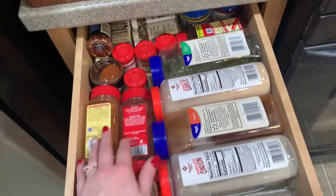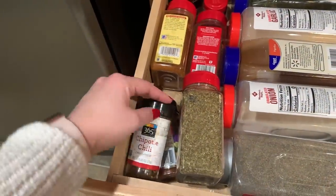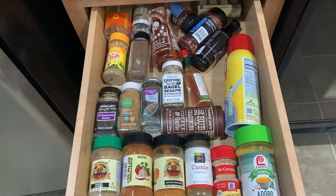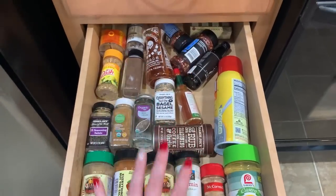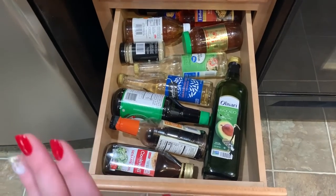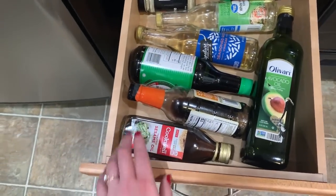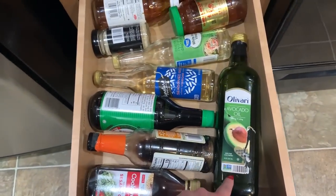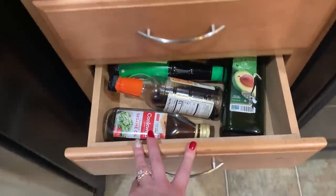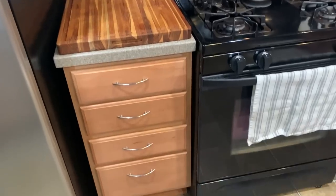All the seasonings are flipped upside down — these are the ones we use most often. This one's my favorite: chipotle chilies, the best. Then we have extra seasonings we don't use quite as often down here. These are all of our oils — we use this for fried rice, stir fry, and cooking steak. And then medicine is also stored down there by the stove.